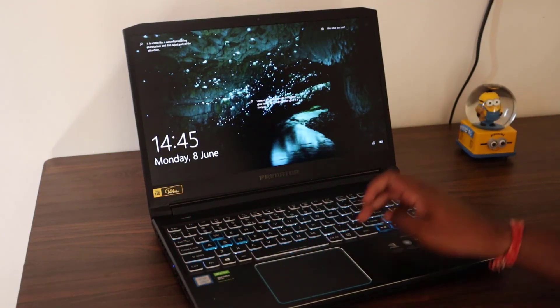Hello friends, welcome back to my channel. My name is Ankush. In today's video, I'm going to tell you about my laptop. I'm getting many requests from different subscribers asking which laptop I'm using, so they can consider purchasing it. I'm using the Acer Helios 300.